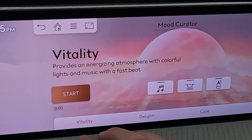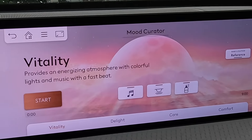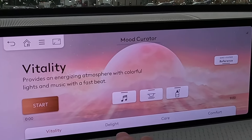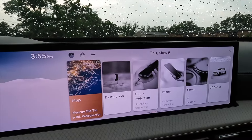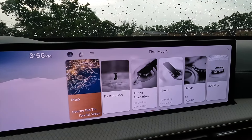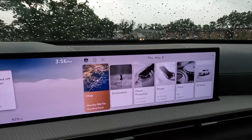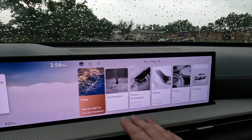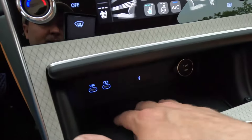This is fun. You can play and get different scents and music, and the screen lights up and does different things to establish a mood — be it vitality, delight, care, or comfort. This does have Apple CarPlay and Android Auto, and it is wireless — almost. There needs to be an over-the-air update that Genesis says is coming in about a month that will make Apple CarPlay and Android Auto wireless. But for the moment, for this test car, it's wired Apple CarPlay.